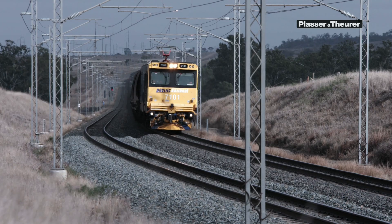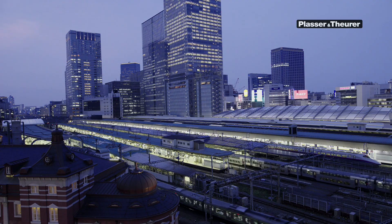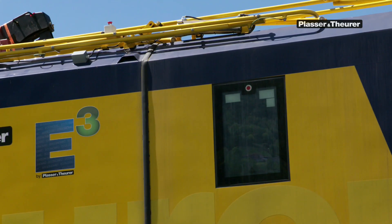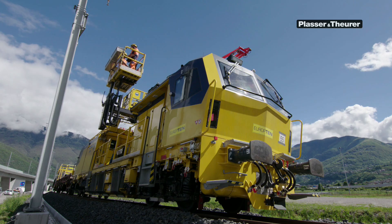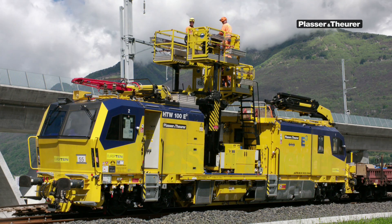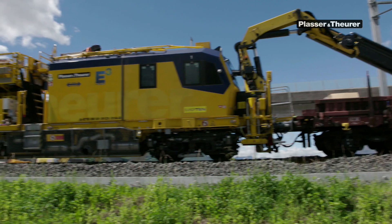Our environment is changing ever more rapidly. Placer and Toyer's answer to that is E3, designed to ensure maximum availability, tested under extreme conditions. The HTW 100 E3 is the future of overhead line construction.